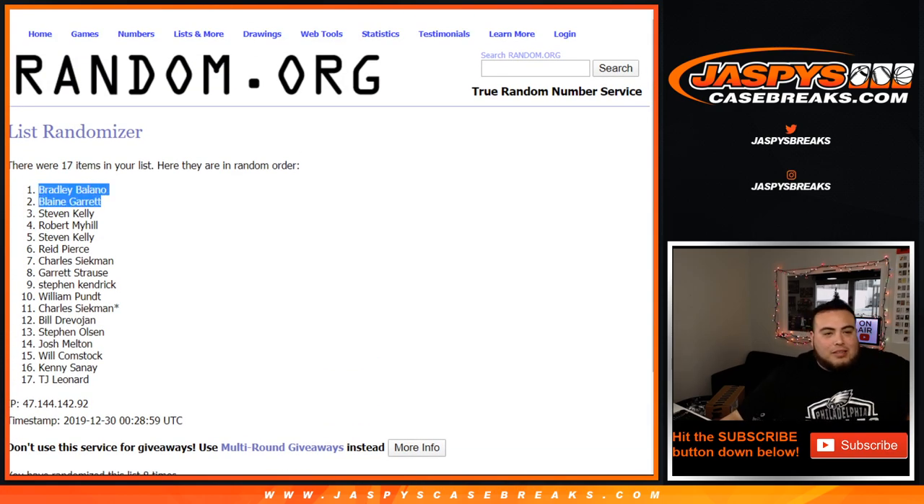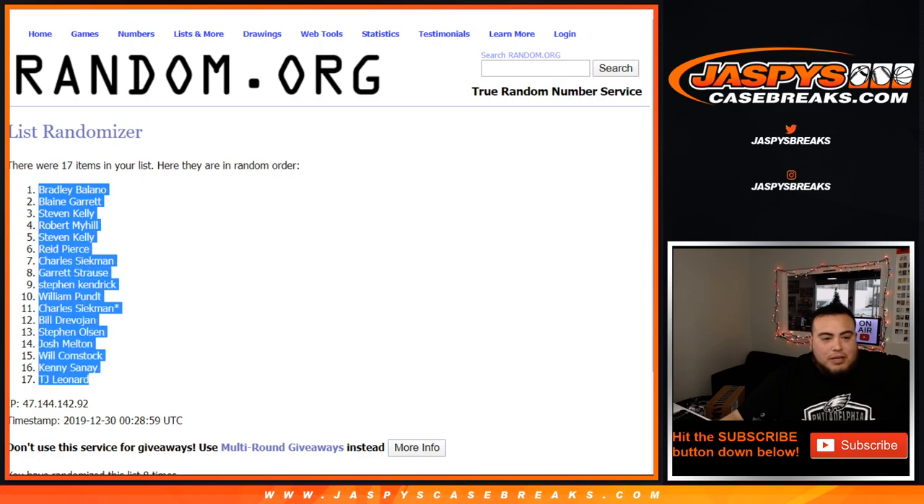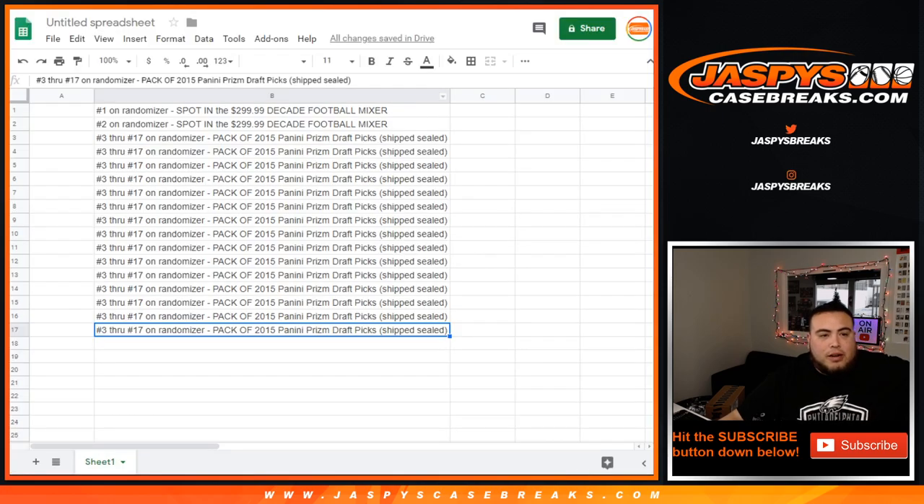Bradley and Blaine at the top — B and B — all the way down to TJ. You guys are both in the mixer. Congratulations.